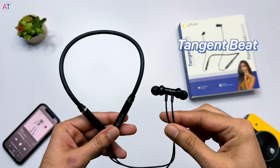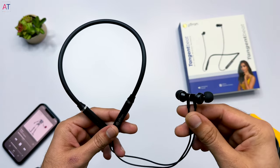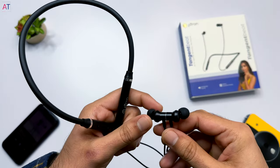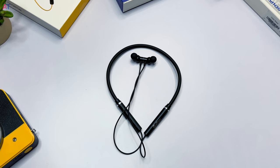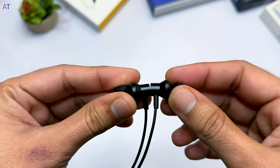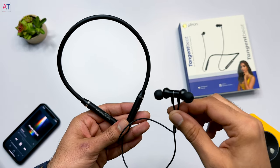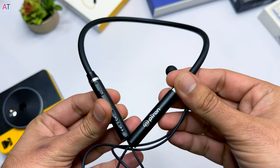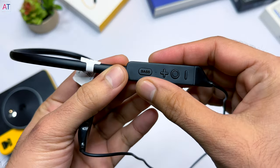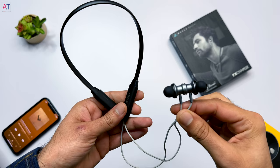At number four I'd place the Petron Tangent Beat neckband earphones, which I got on Amazon for ₹599. These have 10mm drivers, and for their price the sound is a little flat but okay. A good thing is that the bass hasn't been over-highlighted — mid, high and low ends are balanced. With a little EQ adjustment on your phone you can get quite good sound. They have magnetic earbuds but no play/pause feature. Full charge takes 1.5 hours and gives 8-9 hours of battery backup. Build quality is decent for the price, but at the same price the CoStar Madband offers fast charging, magnetic play/pause, longer battery life, and better sound.